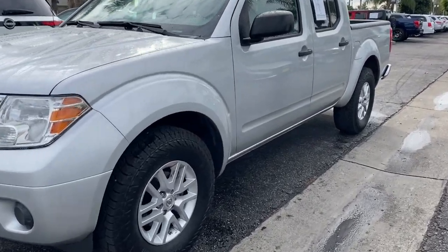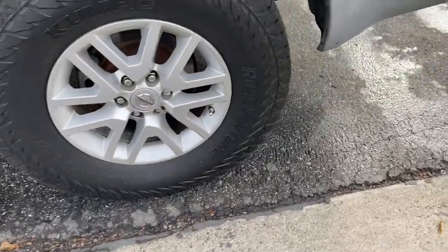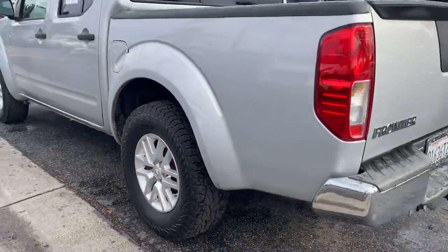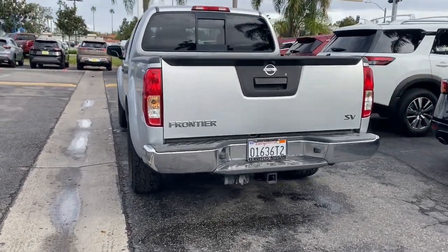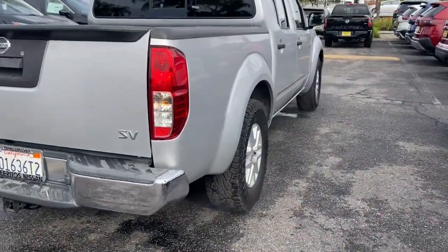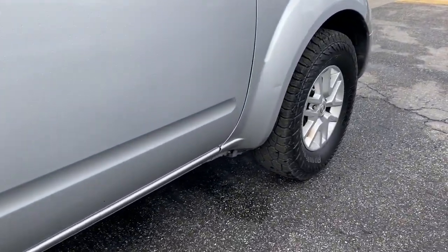Get into the 2017 Nissan Frontier. With less than 200,000 miles on the odometer, this vehicle provides excellent value. Make comfort and convenience part of every job in this well-equipped Frontier. This mid-size pickup is built to work as hard as you do, and it's available at an exceptional value.